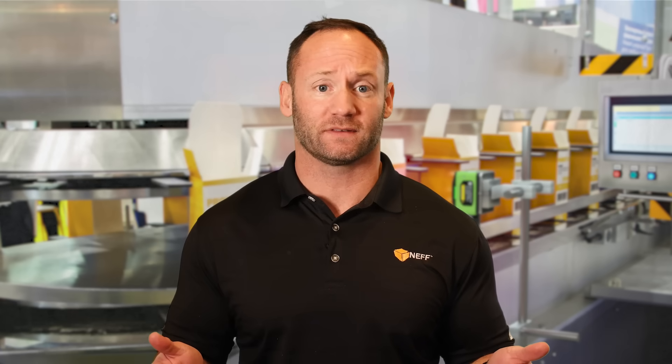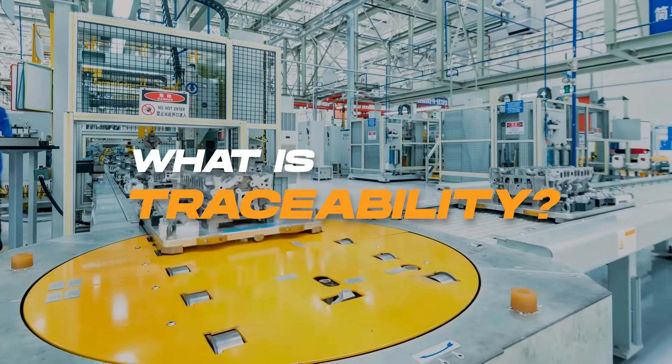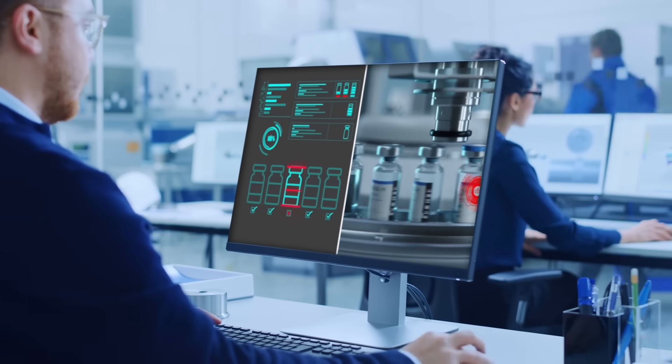But what exactly is traceability in the context of manufacturing, and how can technologies like RFID systems and vision-based barcode readers make a difference? Traceability at its core is the ability to track the entire journey of a product, component, or batch from its initial creation or entry into the manufacturing process all the way through to its final destination. It's akin to providing each item its own digital passport, chronicling its every move and transformation along the way.